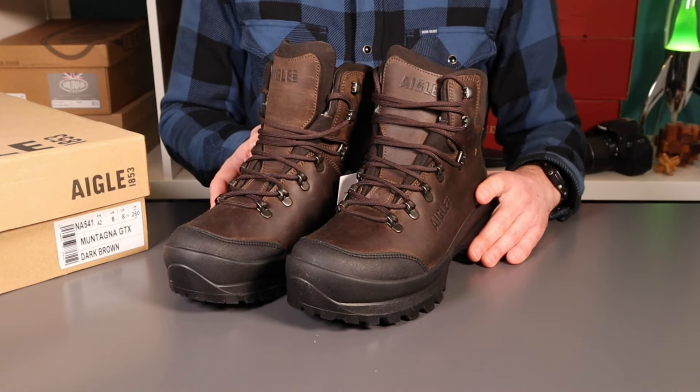The upper is all one piece in the vamp section here, so there are no seams that you have to work with or break in. You've got the mix of eyelets and speed hooks, which make getting your boots on and off a little bit easier. Nice suede collar here.